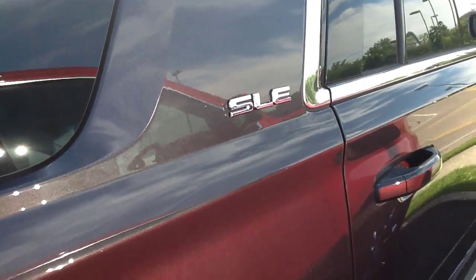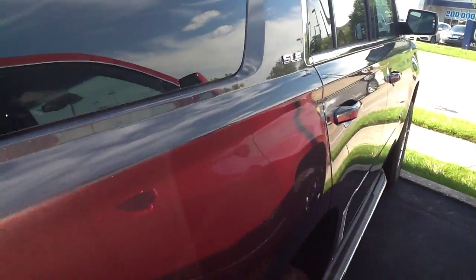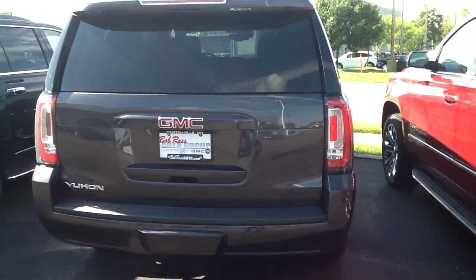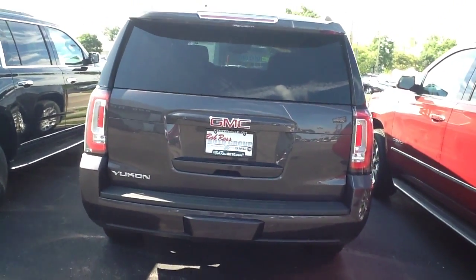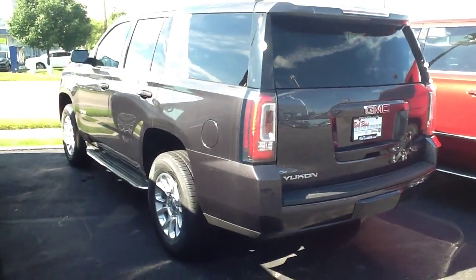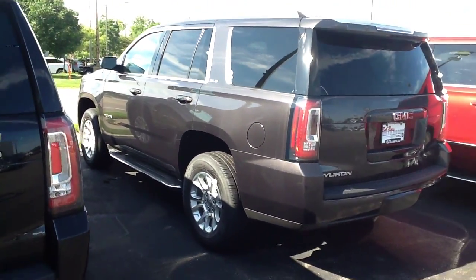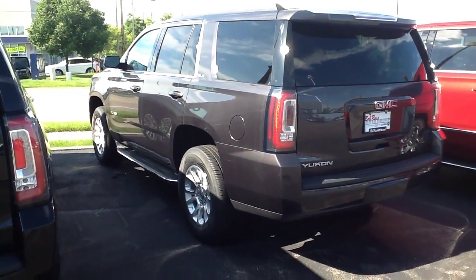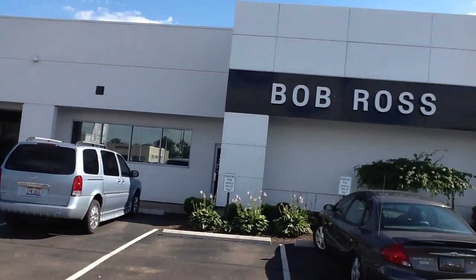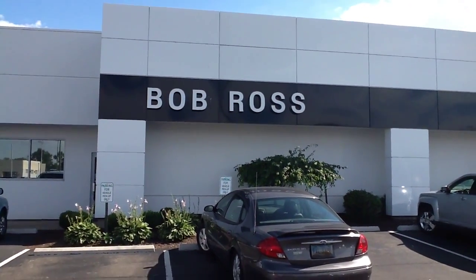Again, this is an SLE — still a GMC Yukon. So it's got plenty of gadgets and bells and whistles, but definitely a little bit better value option with the SLE. That's the rear of the vehicle there. Please let me know if you're interested and if you want to know your exact pricing. Come on over to Bob Ross Buick GMC in Centerville. Thank you.